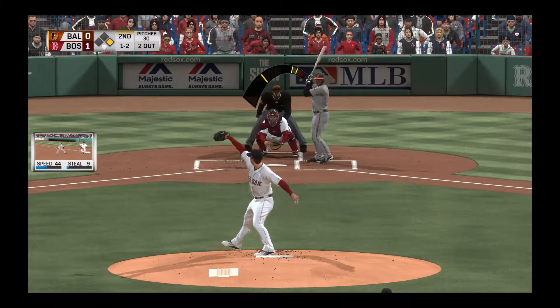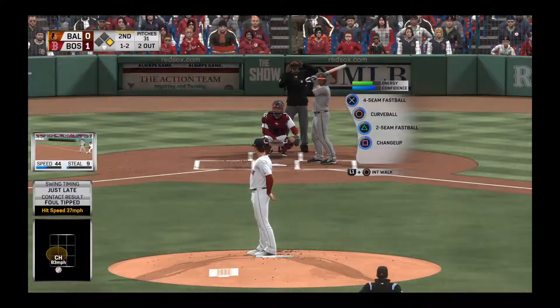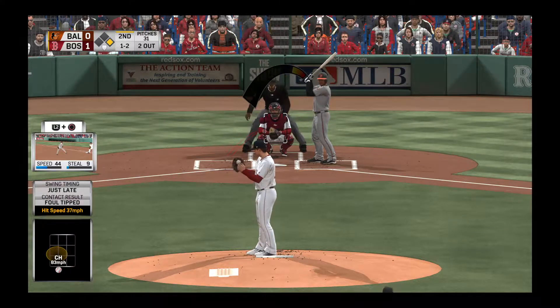Looking for the strikeout — here's the one-two. A little bouncer. Red Sox on top in the early going, one nothing as we play the second.